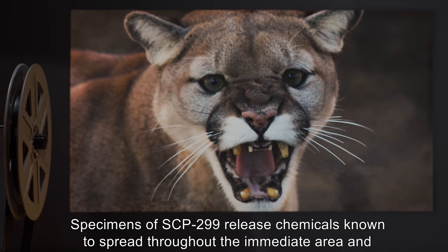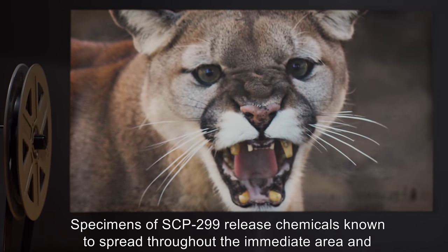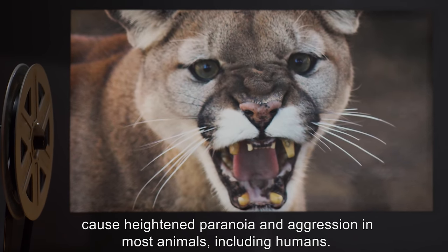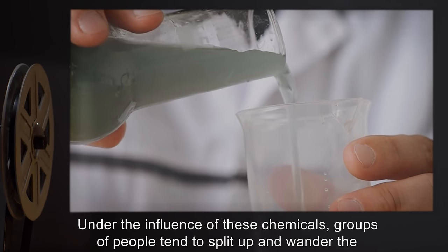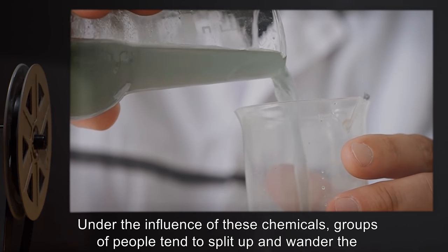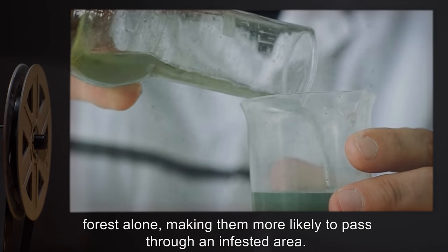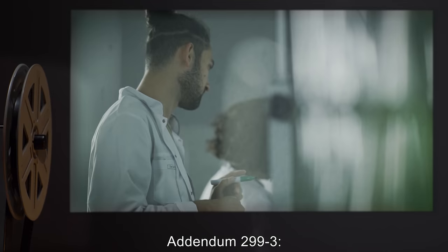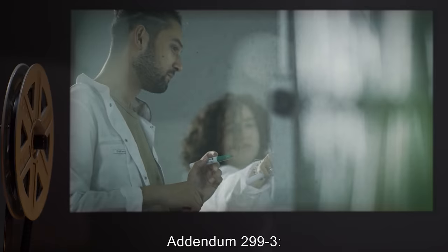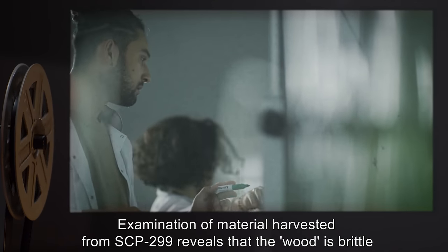Specimens of SCP-299 release chemicals known to spread throughout the immediate area and cause heightened paranoia and aggression in most animals, including humans. Under the influence of these chemicals, groups of people tend to split up and wander the forest alone, making them more likely to pass through an infested area.